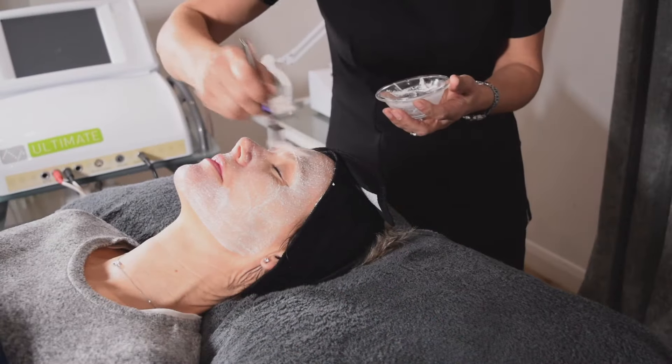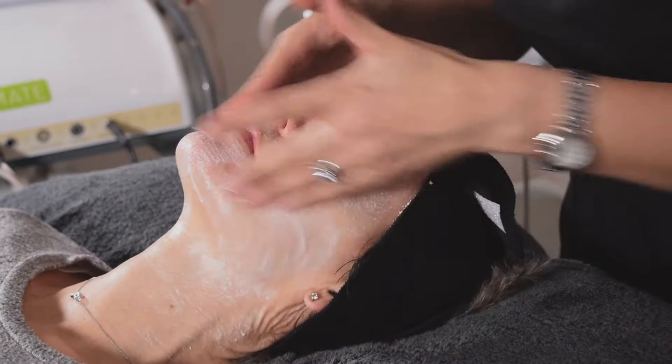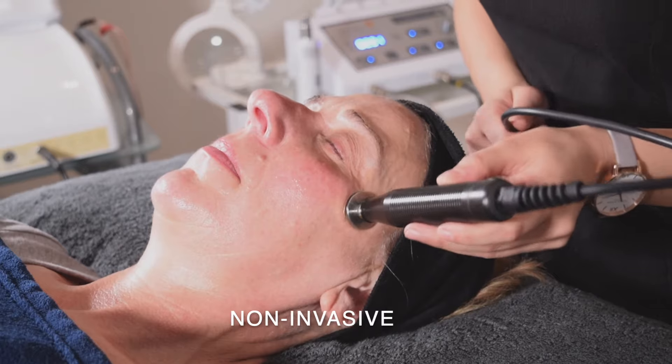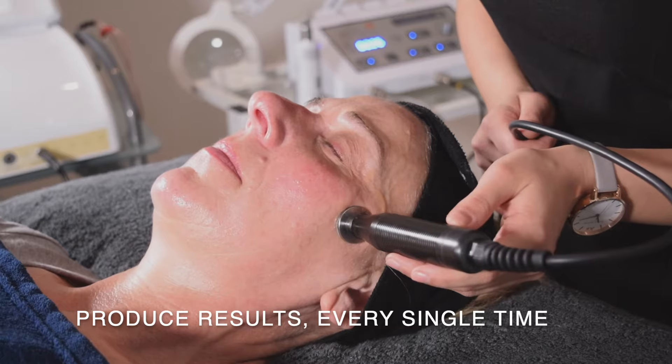Where we sit in the skincare market is kind of halfway between a traditional relaxing facial and aesthetics and injectables like Botox. We sit in the middle where we offer results-driven skin treatments, but they are generally non-invasive, so therefore they are relaxing but they produce results every single time.